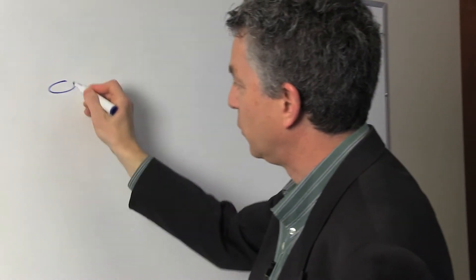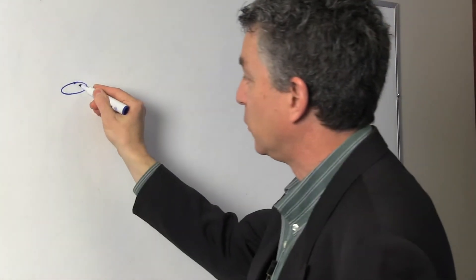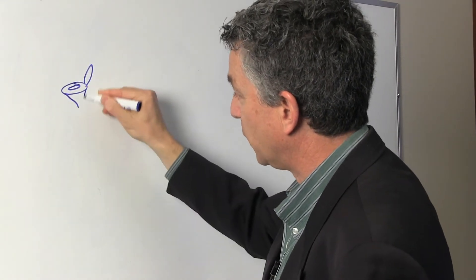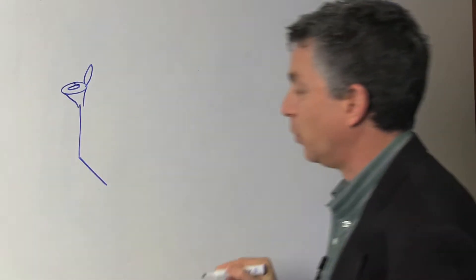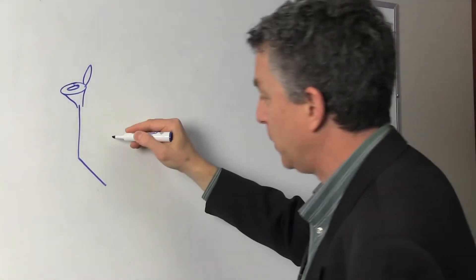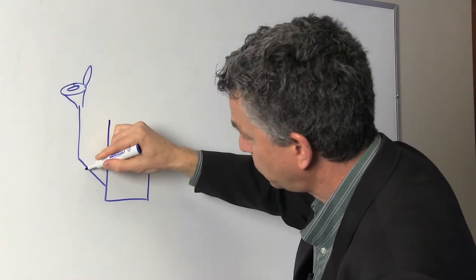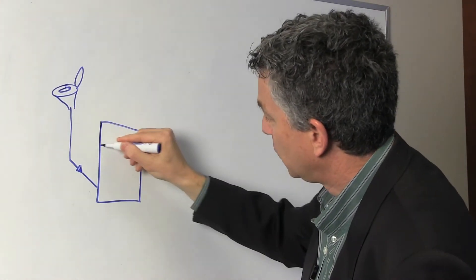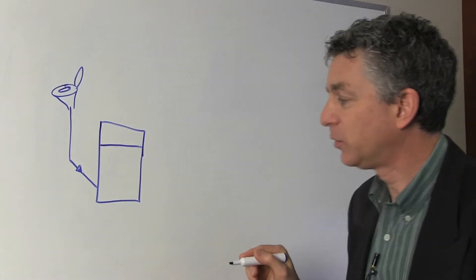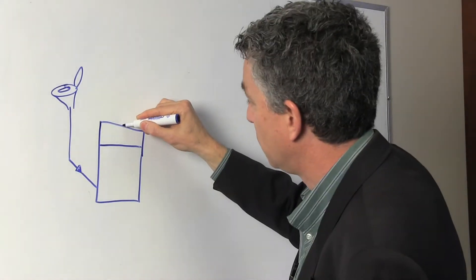Let's start with the toilet, which in places where they have some kind of sanitation would typically be like a pit latrine. Following the waste — this would typically be an outhouse — the waste, instead of going into a pit, is led into a vessel which is an anaerobic digester. In the digester, the waste is fermented and it results in biogas.